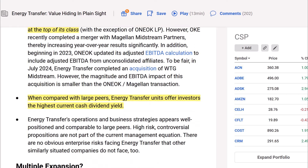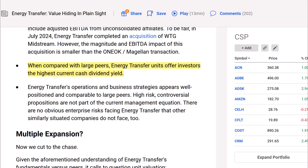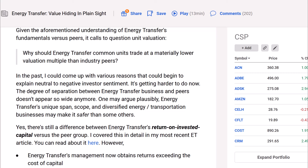When compared with large peers, Energy Transfer units offer investors the highest current cash distribution yield. Energy Transfer's operations and business strategies appear well-positioned and comparable to large peers. High-risk, controversial propositions are not part of the current management equation. There are no obvious enterprise risks facing Energy Transfer that other similarly situated companies do not face. Given comparable fundamentals, it raises the question: should Energy Transfer common units trade at a materially lower valuation multiple than industry peers? In the past there were reasons for negative sentiment, but it's getting harder to justify now.